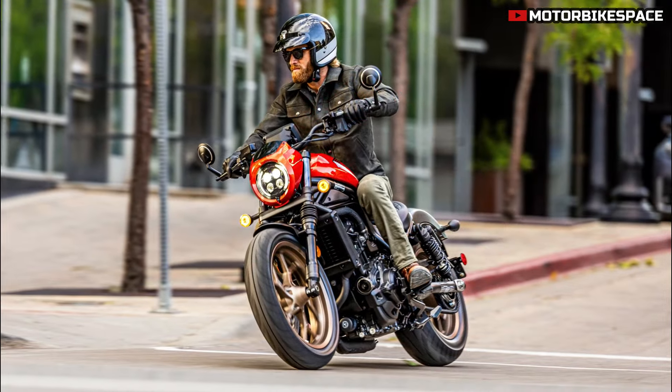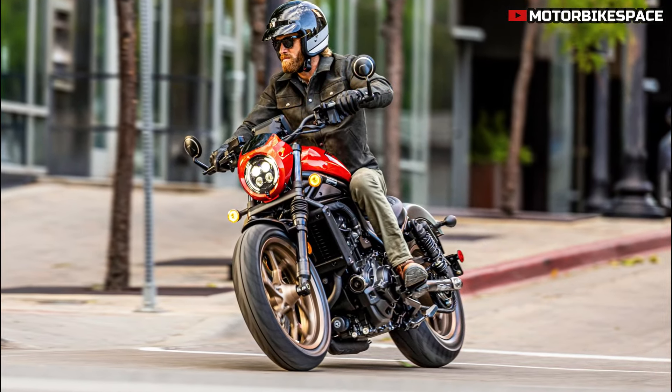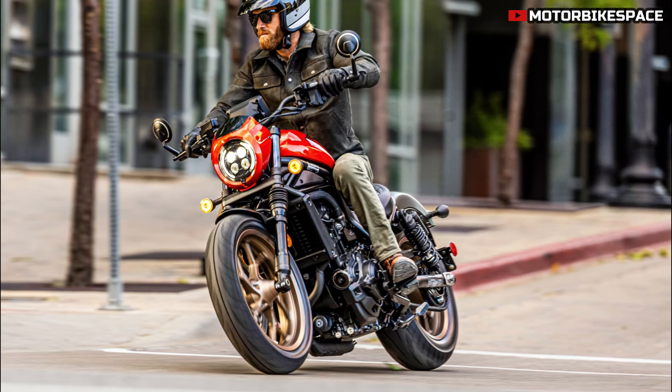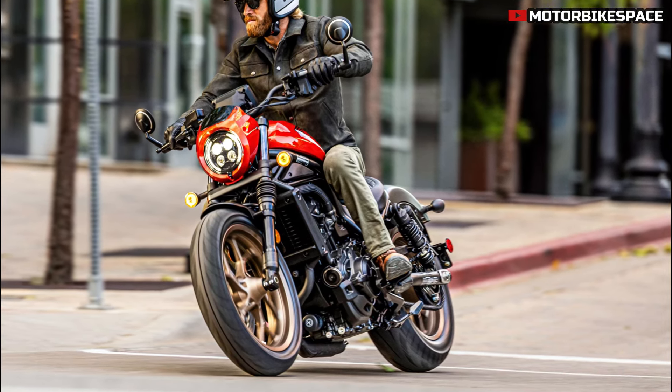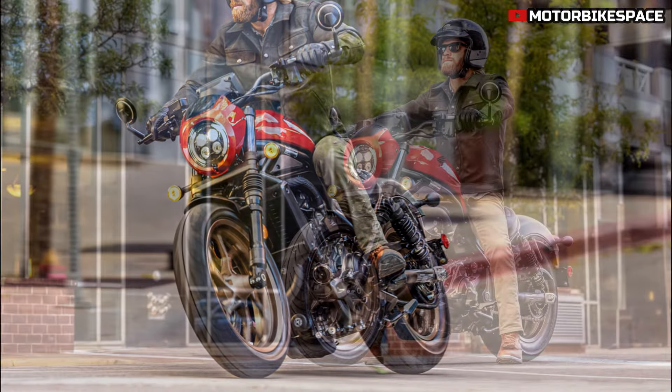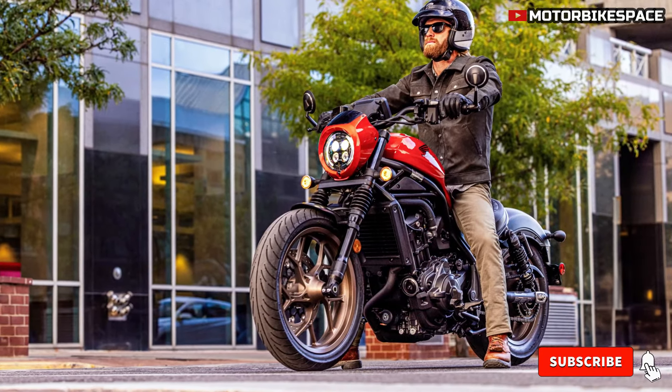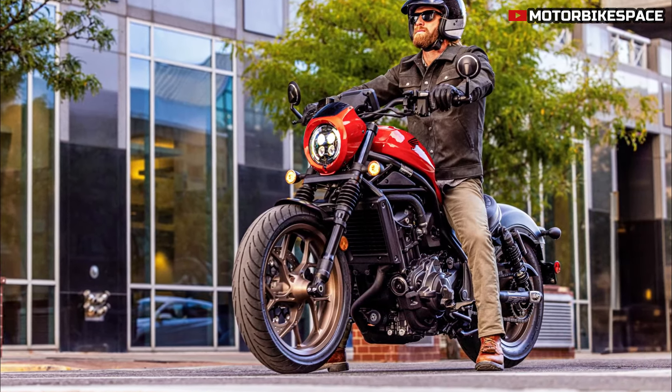A USB-C port is conveniently placed for easy connection. The CMX 1100 T Rebel enhances the standard model's comfort and touring capabilities with its half fairing, stubby windscreen, and hard rear panniers providing a total carrying capacity of 35 liters. The CMX 1100 SE brings a more street-oriented aesthetic with unique factory accessories.